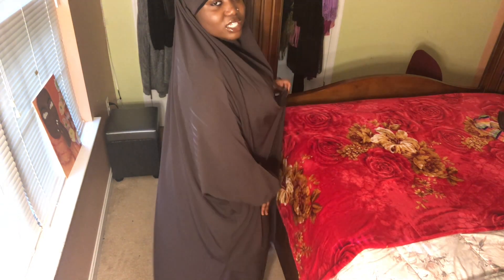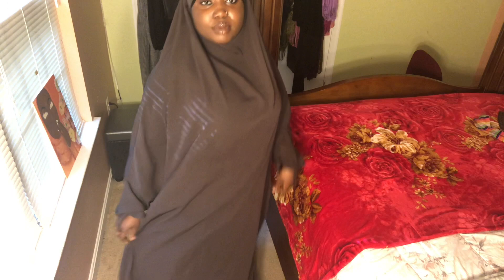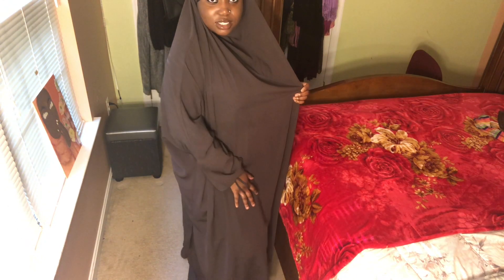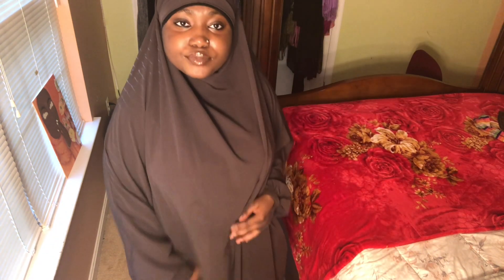This is the chocolate color — it looks great to me. Mind you, I am 5'4. I really like it; it's really nice and it's not see-through at all.